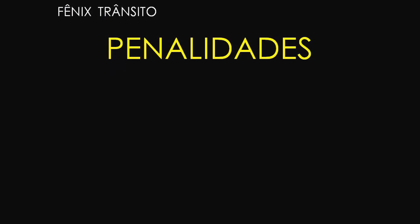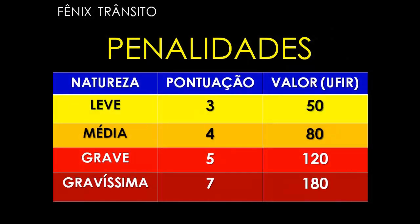Vamos ver logo as penalidades. Neste quadro dá para a gente ver as penalidades, a sua natureza — se é de natureza leve, média, grave ou gravíssima — e a sua pontuação para cada tipo. Se for a penalidade de natureza leve, a pontuação é 3. Se for de natureza média, a pontuação é 4. Se for de natureza grave, a pontuação é 5. E se for de natureza gravíssima, a pontuação é 7. As pontuações variam entre 3, 4, 5 e 7, dependendo da gravidade da infração. E nós temos aqui ao lado o valor em UFIR.